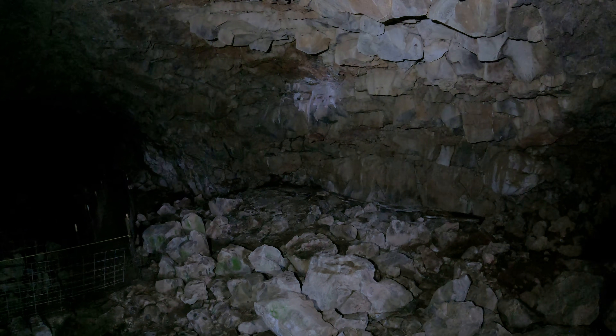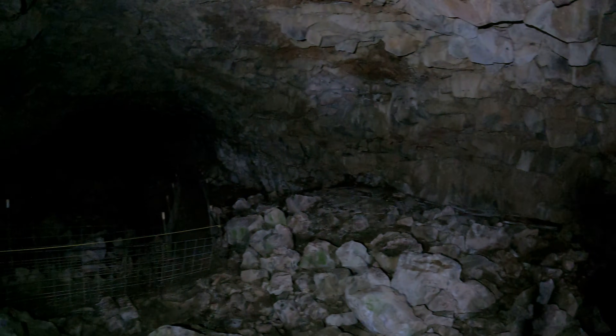Notice how there's white stuff coming down the wall there. I'm not sure if that's animal material or something else.